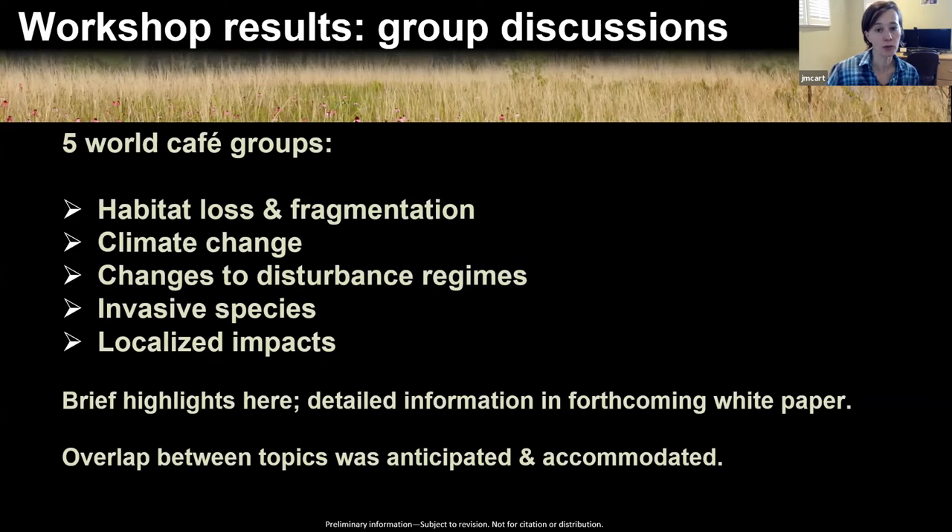What kinds of research are most needed? The top three mentioned were grassland mapping and connectivity including historical distributions, the role of prescribed fire with many specific management questions, and climate change including changing hydrology and seasonal soil moisture patterns. Also mentioned were research on individual species of conservation concern, species inventories, and research on pollinator networks. The small group discussions covered five general topics: habitat loss and fragmentation, climate change, changes to disturbance regimes, invasive species, and localized impacts.